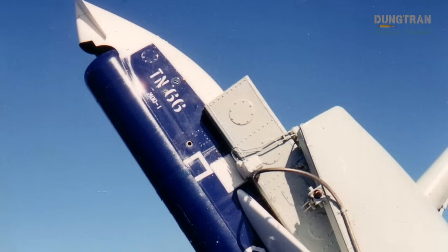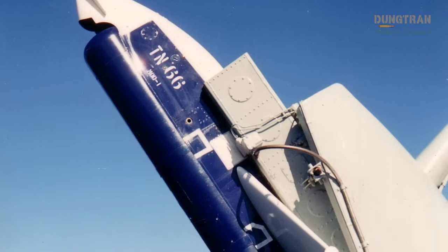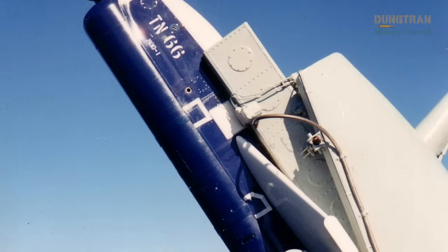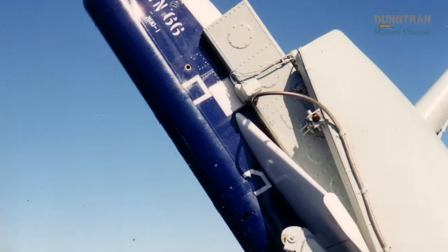This disparity left naval ships vulnerable to sophisticated submarines, particularly Soviet ones, prompting Australia to develop a system capable of delivering torpedoes at extended ranges.